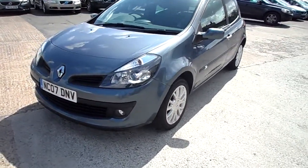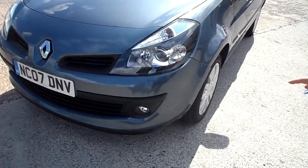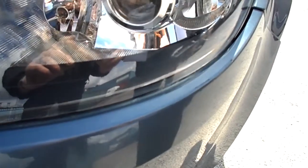Just on the front of the car here, got a little bit of a crease and some scuff marks, and a little bit of light scratching on the actual headline.